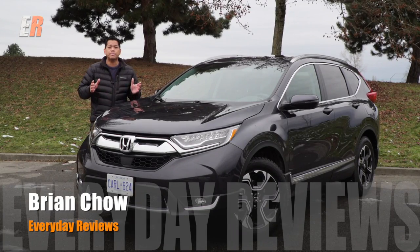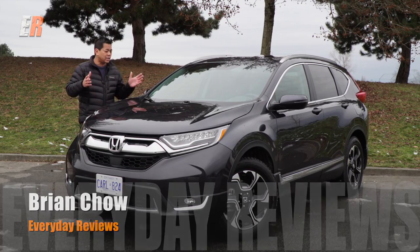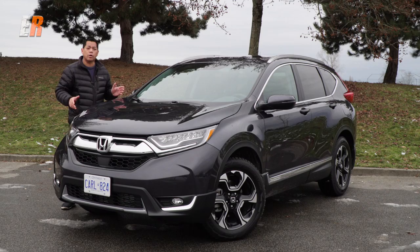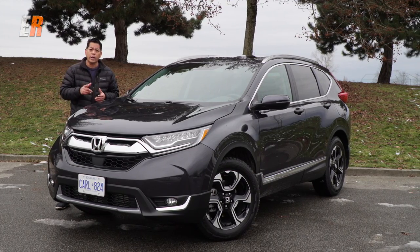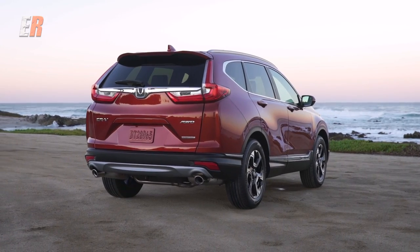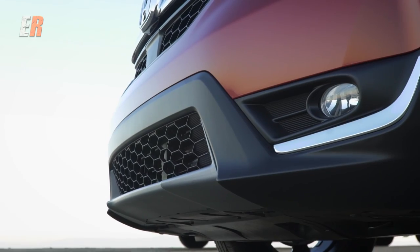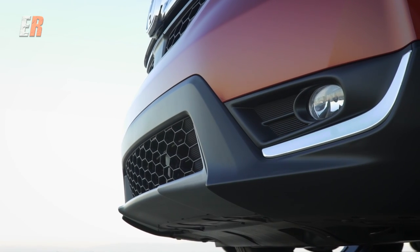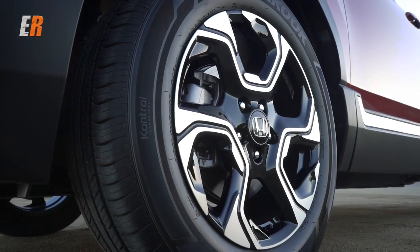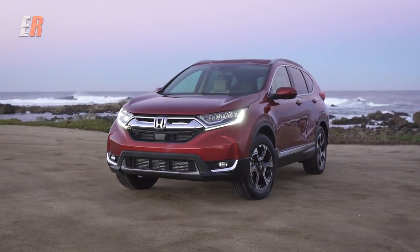The Honda CR-V is one of the most popular compact SUVs in Canada. This is the 2017 model — it's been totally redesigned from the ground up, so today we're going to have a quick look to see why it's so popular. Since its introduction in Canada, they've almost sold a half a million units, only second to the Honda Civic.